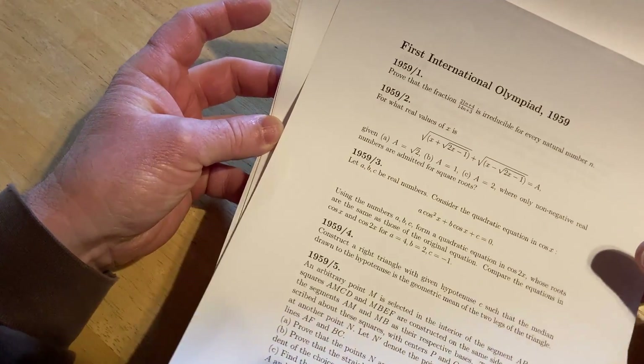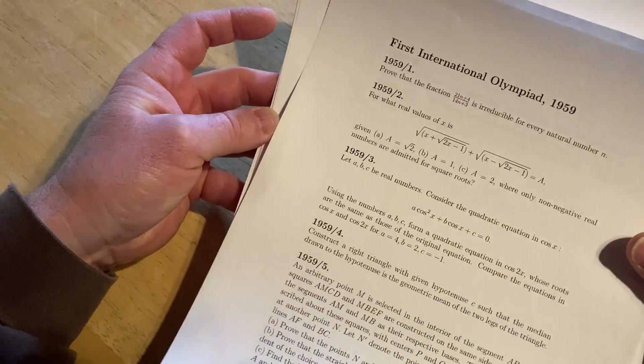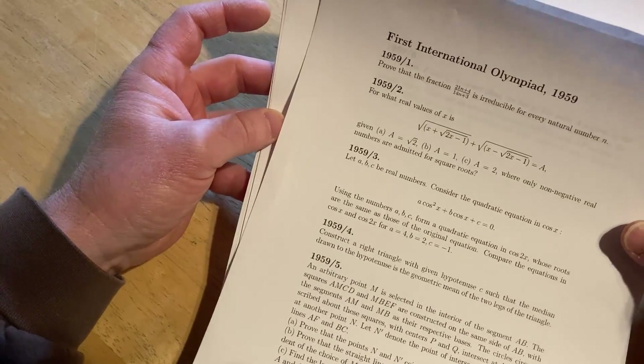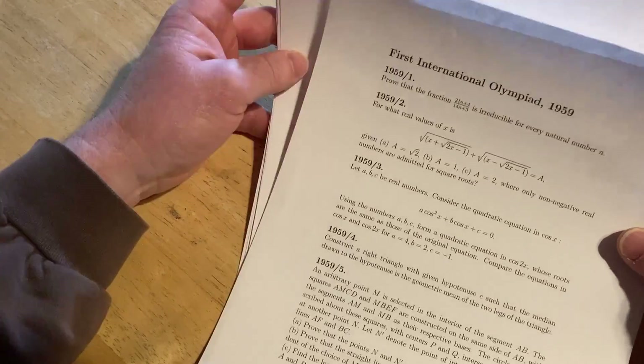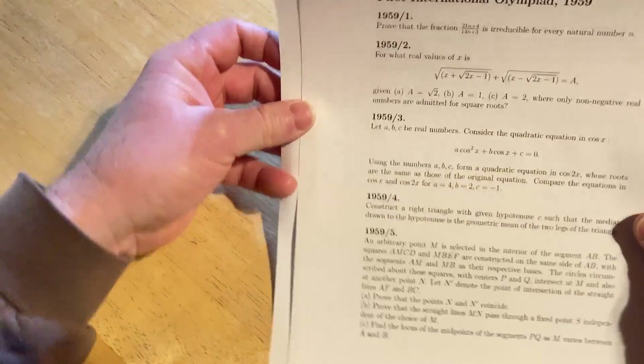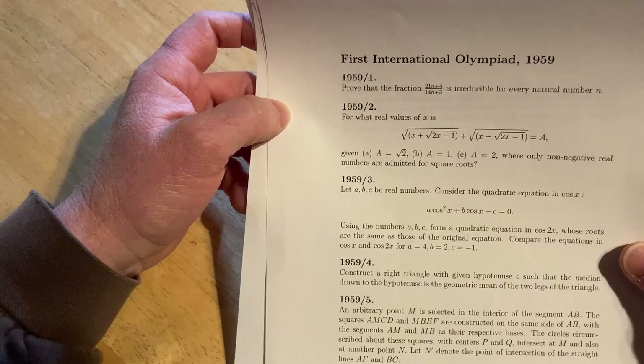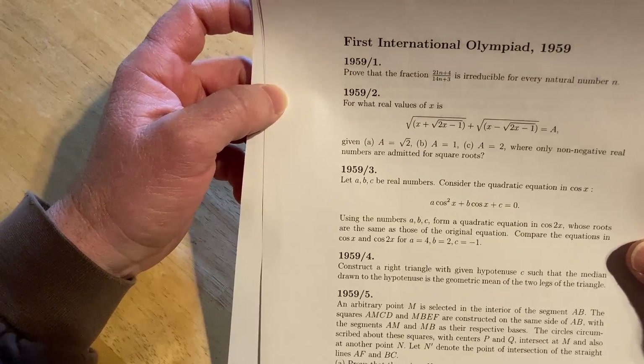Every single year there is a contest where each country selects six students, all under the age of 20, and sends them to a location to compete in a mathematics contest. This mathematics contest is called the International Mathematical Olympiad, also known as the IMO.